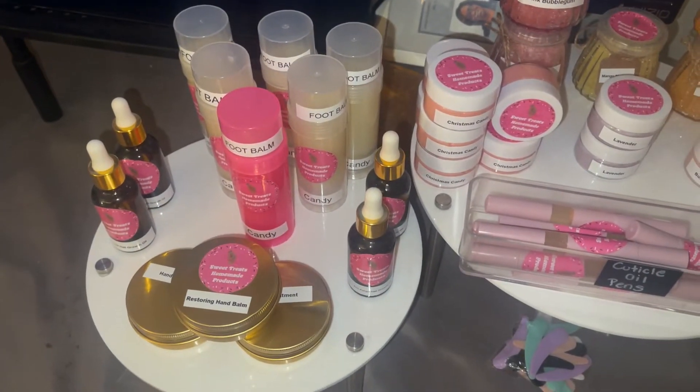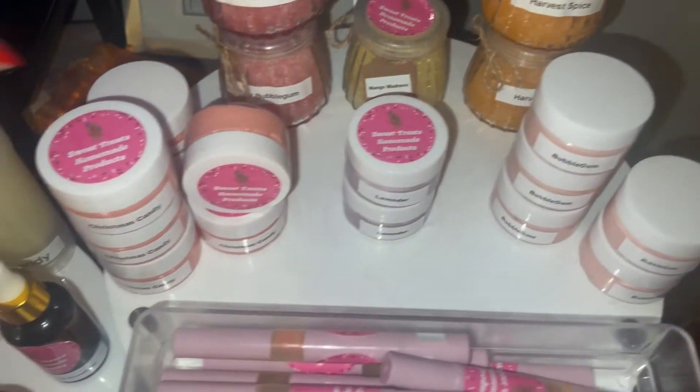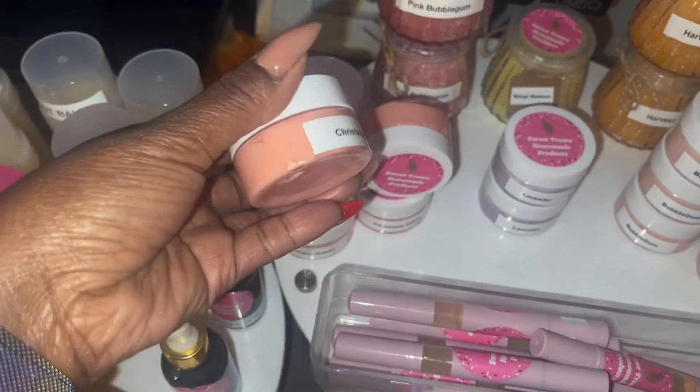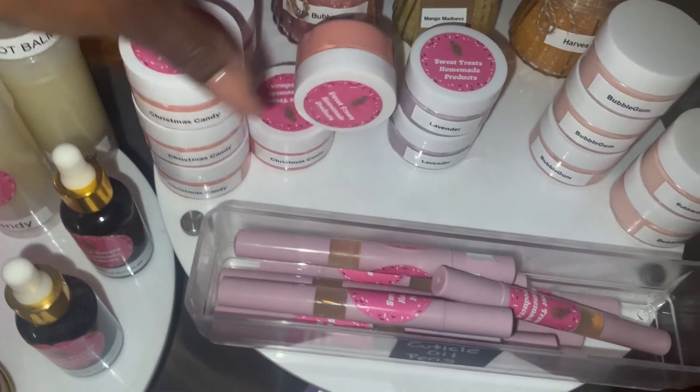I did my products off camera. I made some more lotion — I have bubblegum, and I just named this one 'Christmas Candy.' It's the regular candy scent but I wanted it a little more tinted red. I didn't want to add too much mica powder, but this is new.